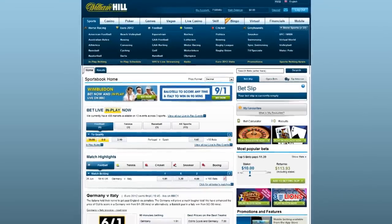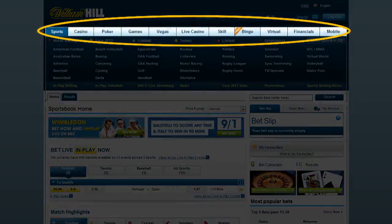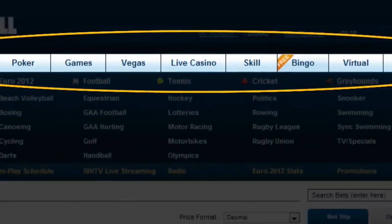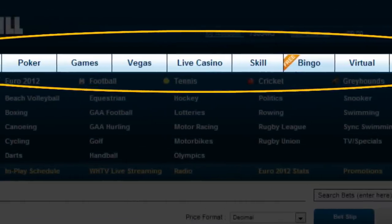Across the top are links to the Sportsbook, Casino, the poker client, further casino games with links marked Games and Vegas, the live casino, and games with more skills such as heads up, blackjack and backgammon and bingo.